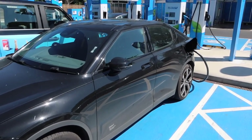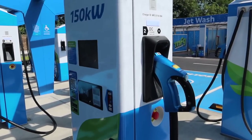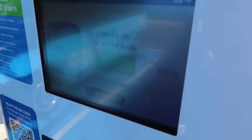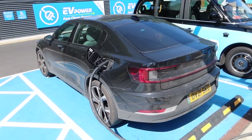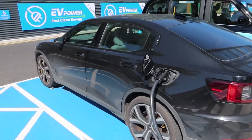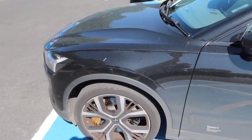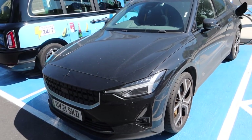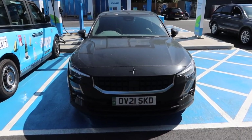So here she is — my Polestar 2, just nicking a little bit of electricity before we head off. We've got 86% on there, which should be more than enough. I just use it so much, it gets dirty so quickly. I absolutely love this car, and I can't wait to get out on track with the performance upgrade I've been going on about for the past couple of months.